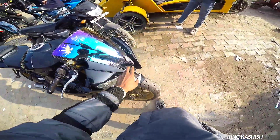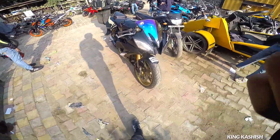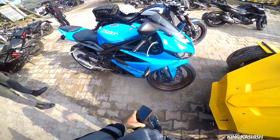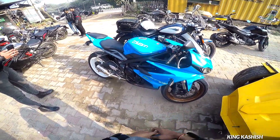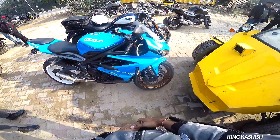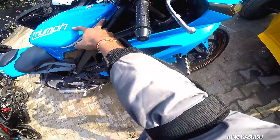Now there is a Daytona here. This is also a very rare bike in India. In production, it was also a 600cc. In the blue color — it's not a wrap, it's not the original color. I think the original color was red.